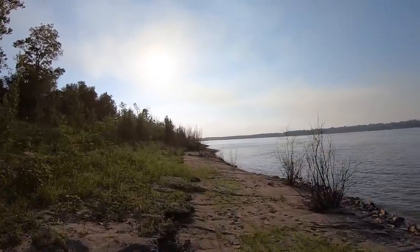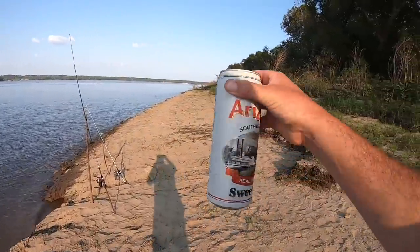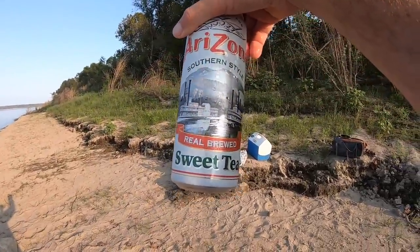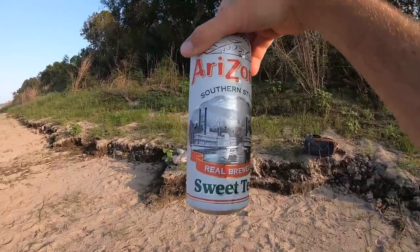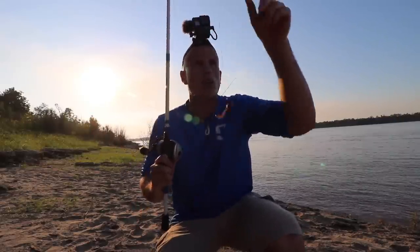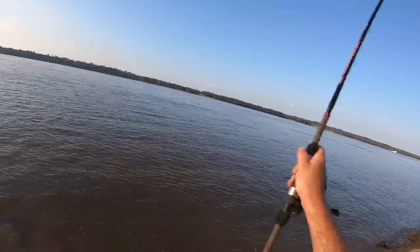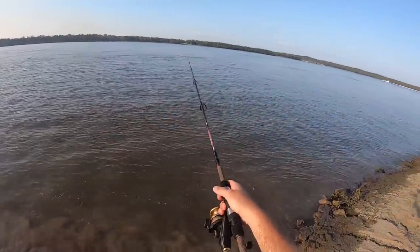Here we are, it's almost 5 o'clock. The sun's going to start going down soon. I thought it was appropriate — I got this Southern Style Sweet Tea from Arizona with the picture of the old ferries on the Mississippi. Very fitting for the day. We're going to get some lines back out here. On one rod, a night crawler — when the going gets tough, the tough use night crawlers. On the second rod, chicken gizzard.